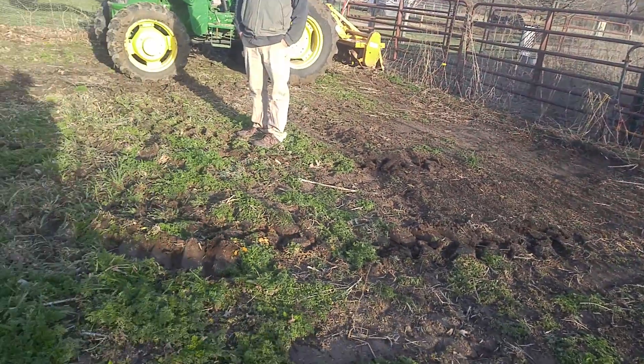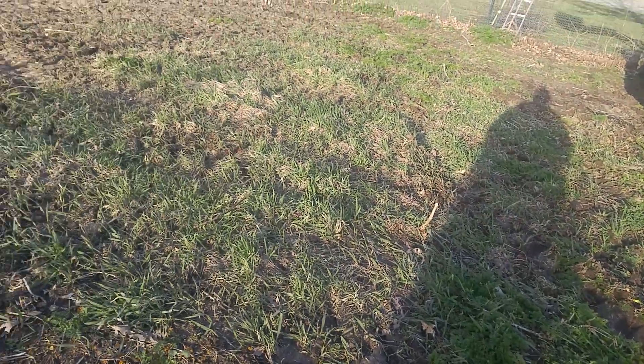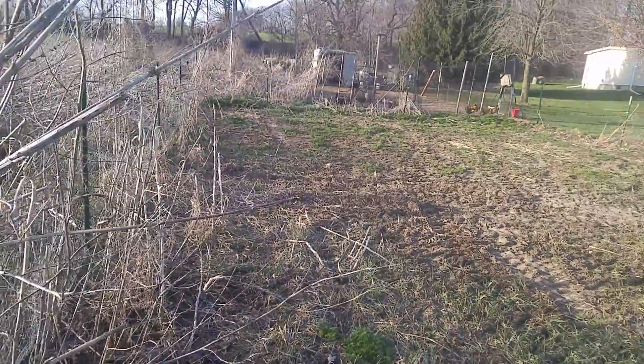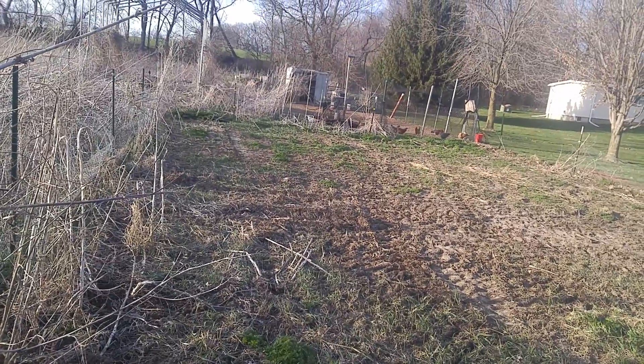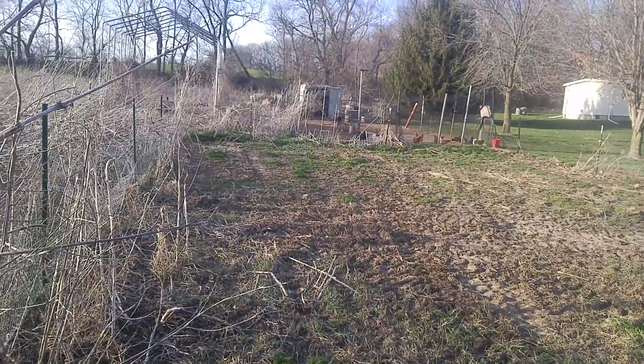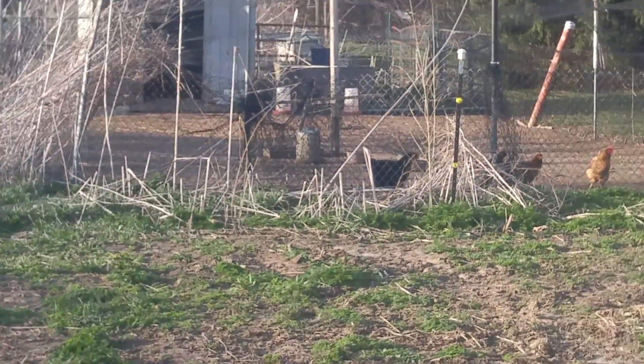As you can see, it's kind of left over from last season. A lot of rain. It's April 1st and we have not been able to do anything. There's the chickens and the chicken coop over there.